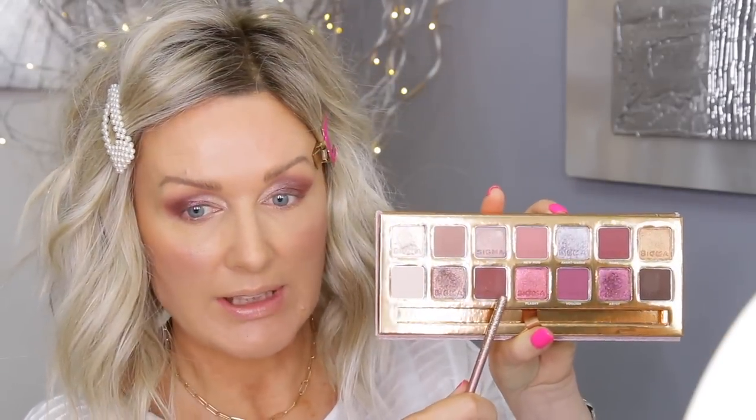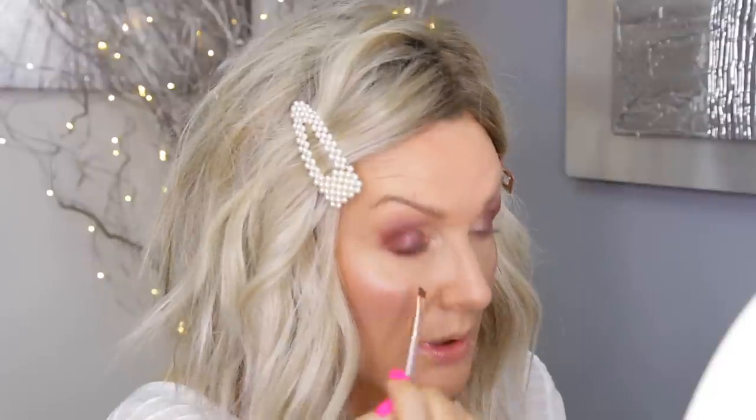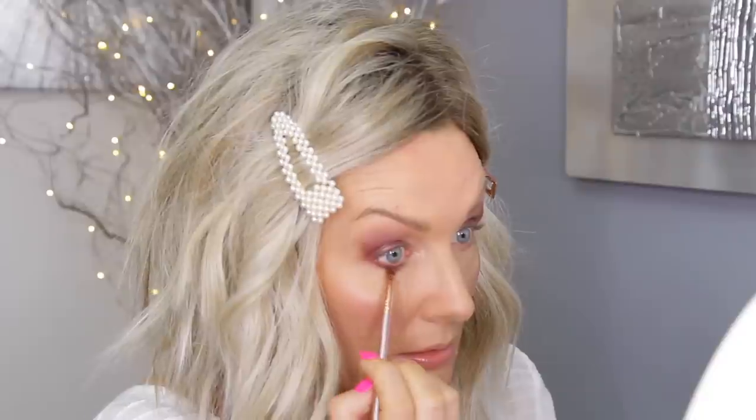On my lower lash line, I'm going to go to 'Street Style' with this angled brush, to get closer to my lash line. I got a tiny bit of fallout but nothing major. Then with the E12, I'm going to go to the 'Sophisticated' that I put in my crease and just blend it out a bit.